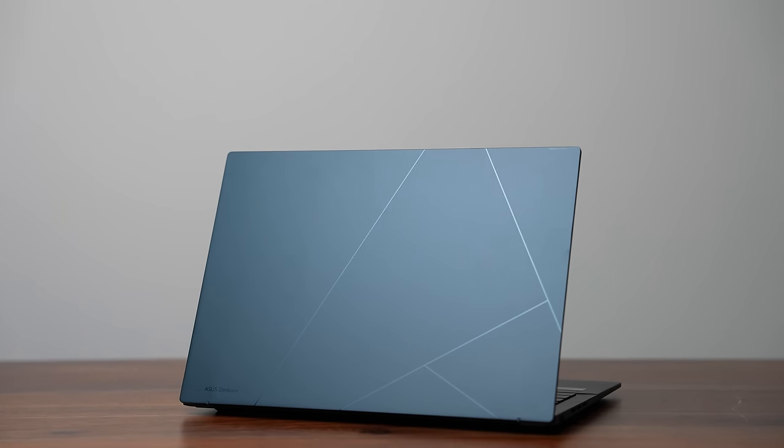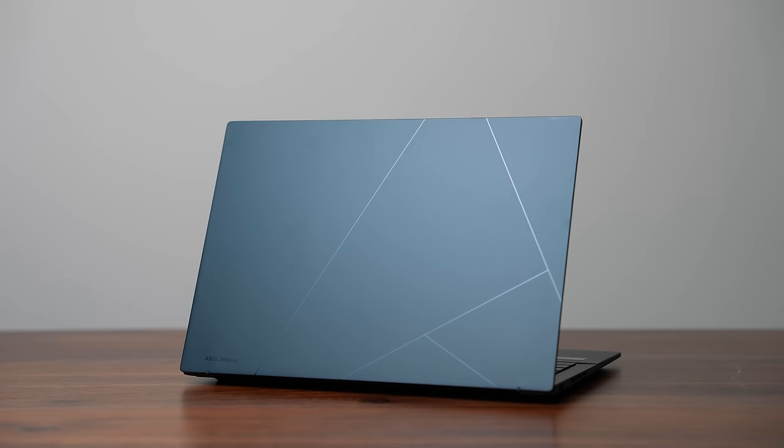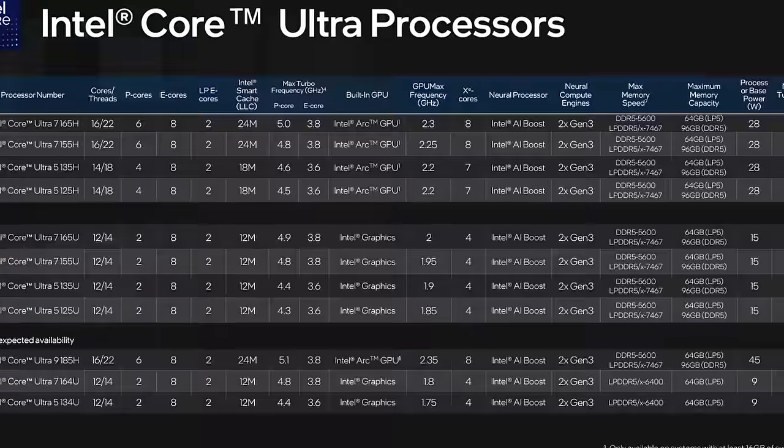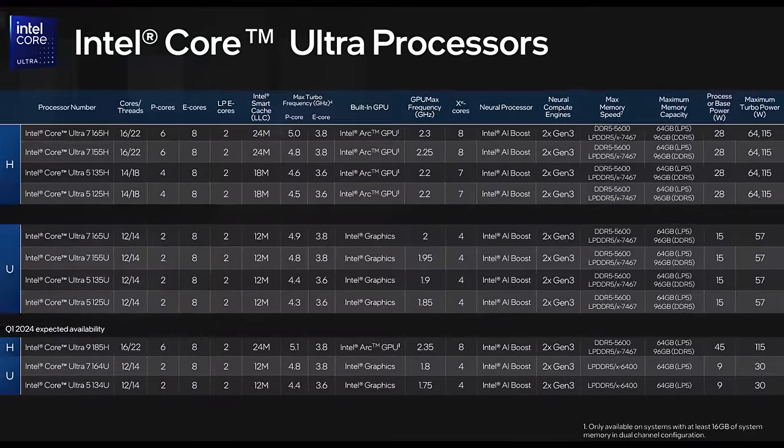Before I even talk about this ASUS ZenBook 14, which is using a Meteor Lake processor, things have changed. The P series from last year's CPUs are no longer a thing — it's gone. This year we only have U, H, and HX. The U and H CPUs are all under Meteor Lake now, using the Intel 4 architecture. The U series start around 15 watts for base power and the H series start at 28 watts, going all the way up to 45 watts.